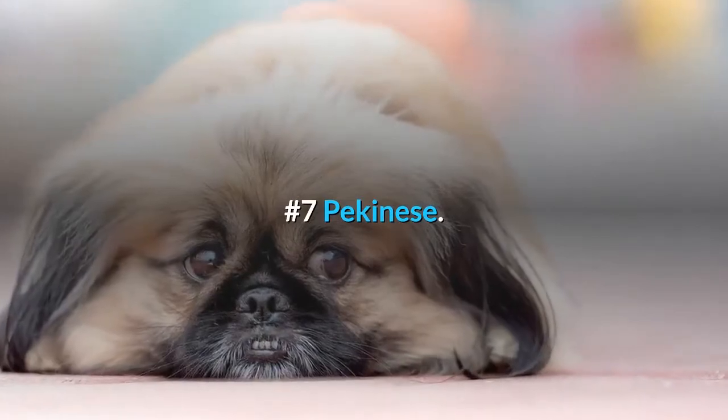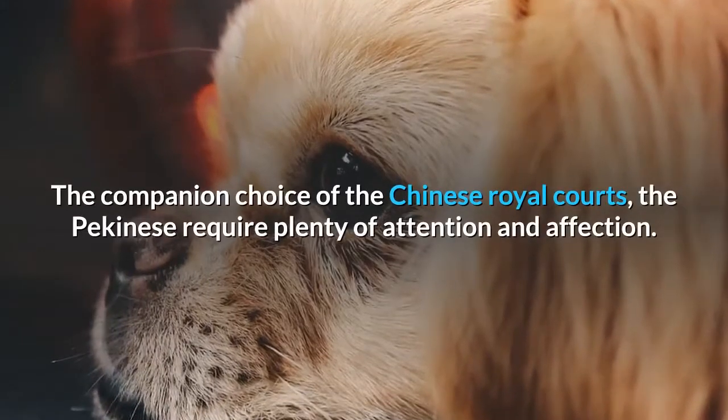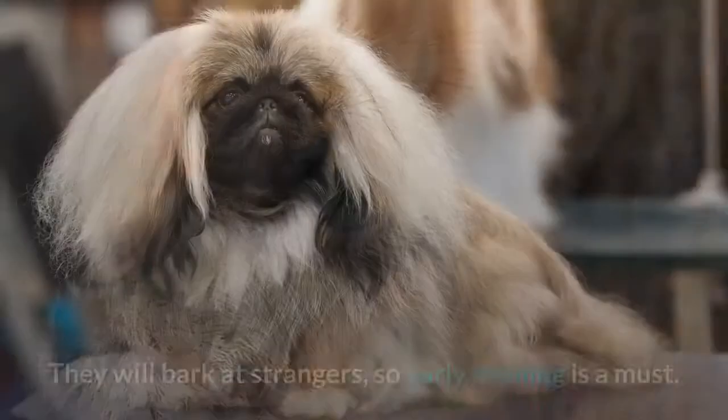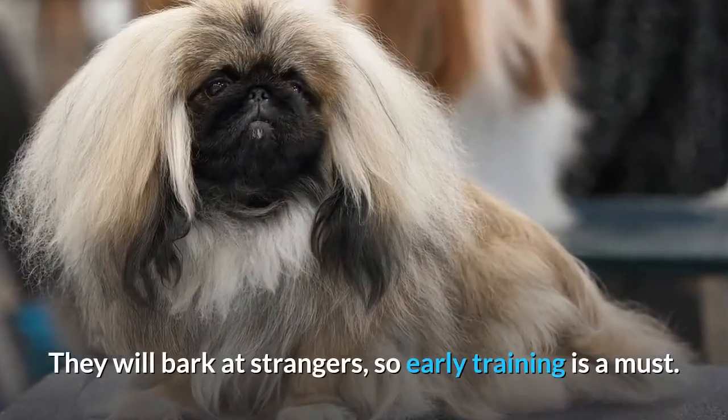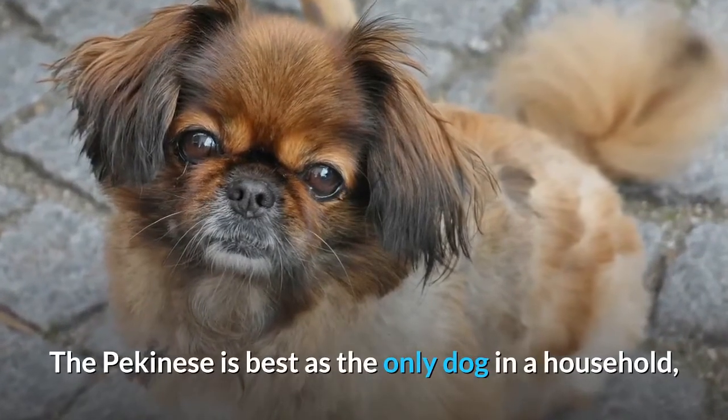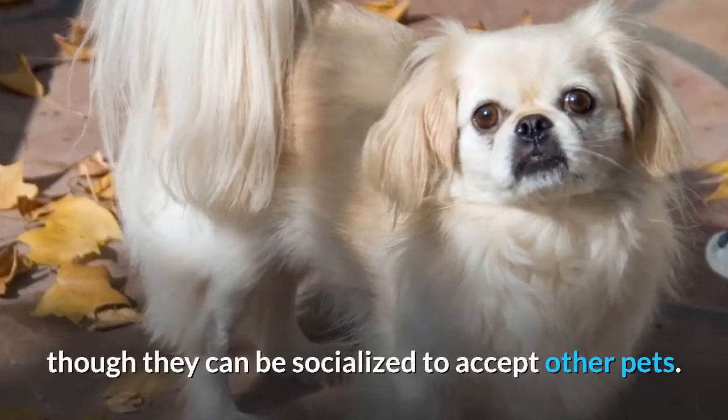Number 7: Pekingese. The companion choice of the Chinese royal courts, the Pekingese require plenty of attention and affection. They will bark at strangers, so early training is a must. The Pekingese is best as the only dog in a household, though they can be socialized to accept other pets.